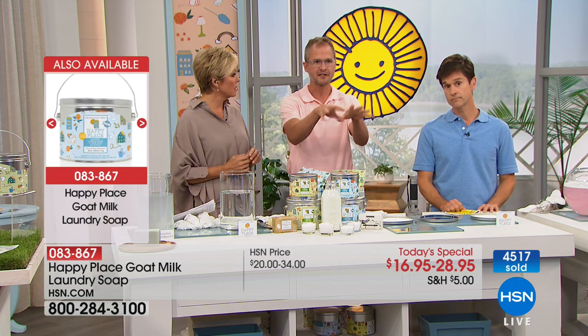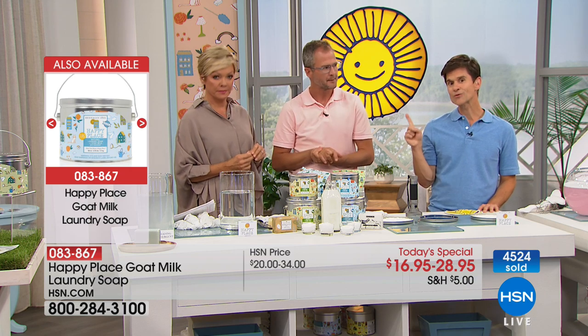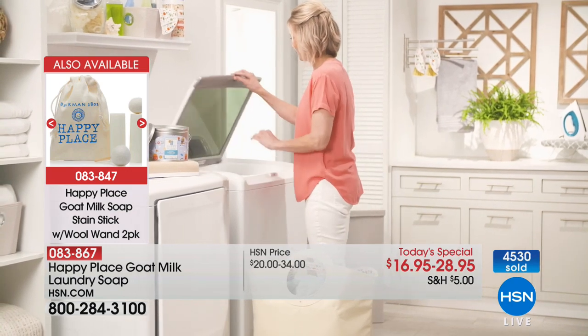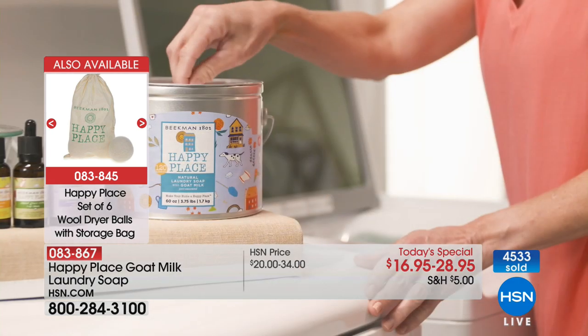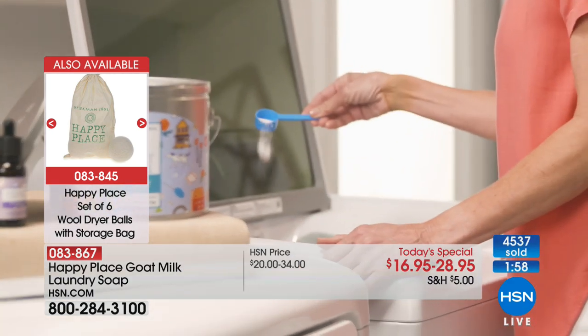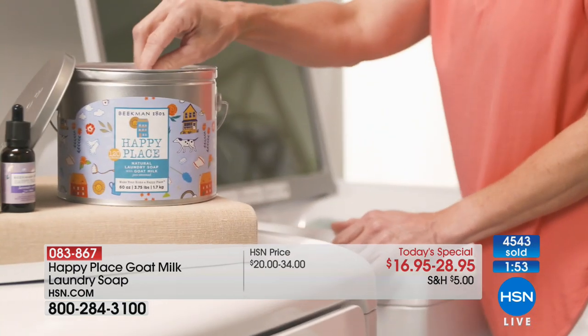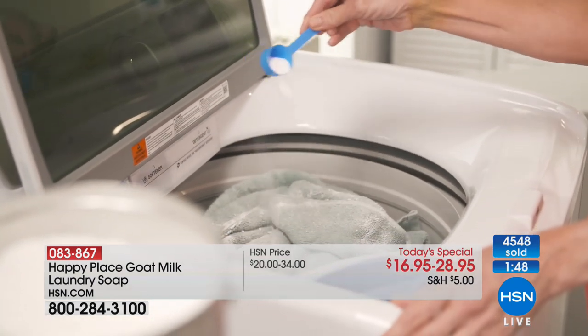You can put this in any kind of washing machine. In high efficiency or front loaders, add it directly to the clothes — don't put it in the tray. You shouldn't put powders in those trays. We call all our customers neighbors, and on our Beekman 1802 Boys Facebook page right now, we have deputized all former neighbors who've used any Happy Place products. If you go there now and have a question, they are answering live questions about any Happy Place product.